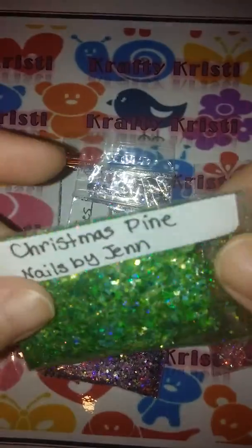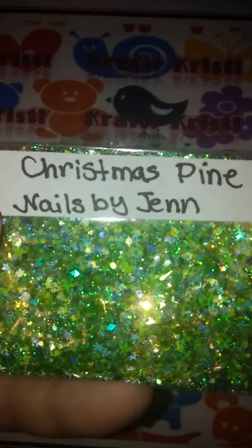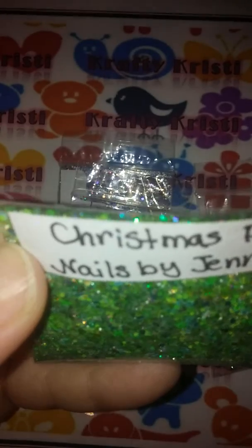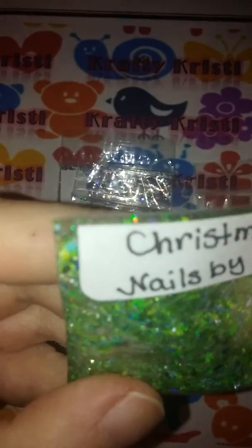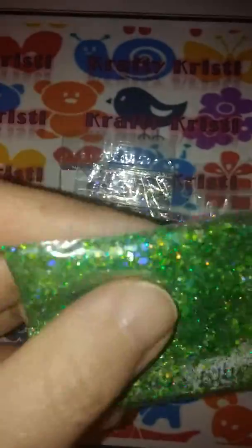And then she sent a couple of her mixes. This one is called Christmas Pine and it is a beautiful green — it has hexes and stars and diamonds. I mean it's just gorgeous, it looks like fine green, so sparkly, love it.